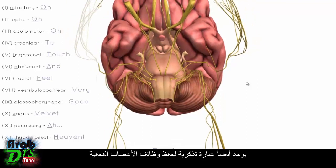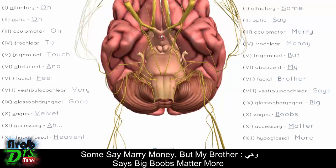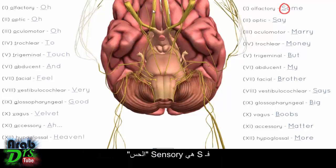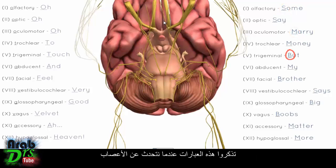There's also a mnemonic for remembering the function of the cranial nerves: some say marry money, but my brother says big boobs matter more. S is sensory, M is motor, and B is both — sensory and motor. Keep these mnemonics in mind as we go through the nerves.